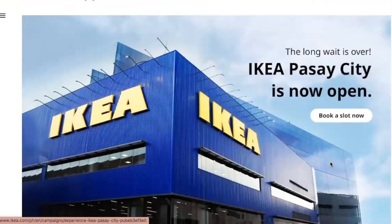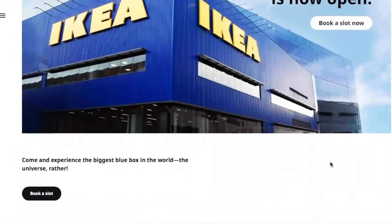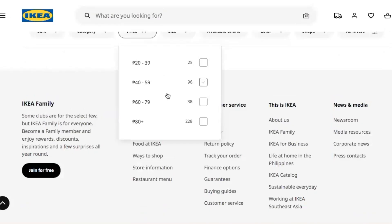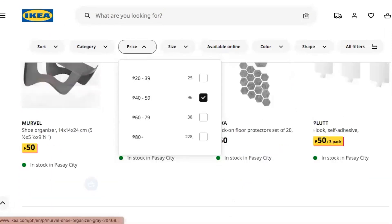You can actually book a slot in order to take a tour as a first guest into what they call the biggest blue box in the world — or the universe rather. So let's check out the ones between 40 and 59 pesos.